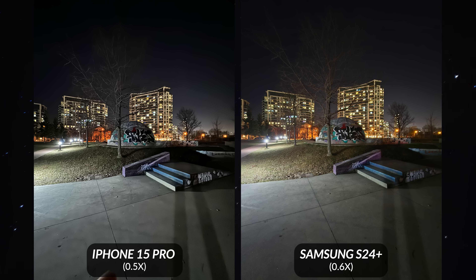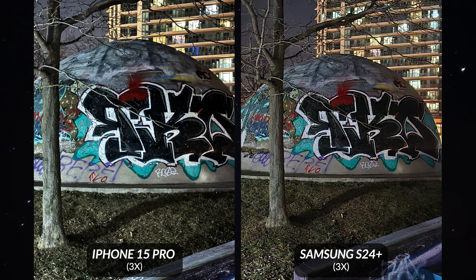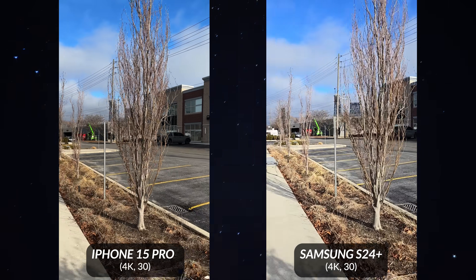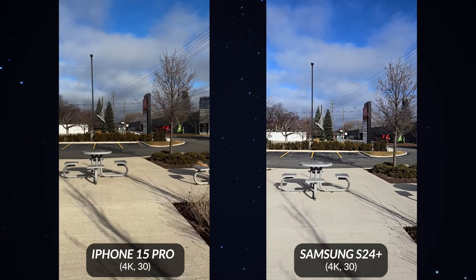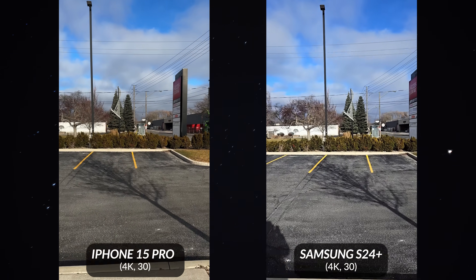For digital zoom, you can only go up to 15x with the iPhone, whereas the Galaxy S24 Plus supports up to 30x. As for video, it's still clearly the iPhone 15 Pro — not only does it look cleaner and better, it's also less jittery and does a slightly better job with optical image stabilization. So if you prefer video over photos, the iPhone 15 Pro is the way to go.